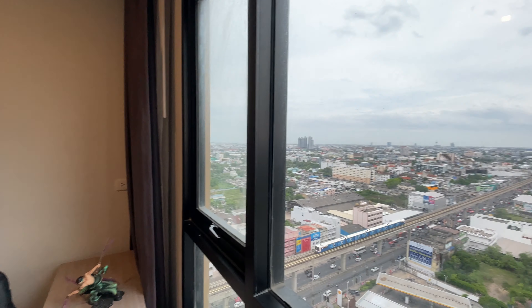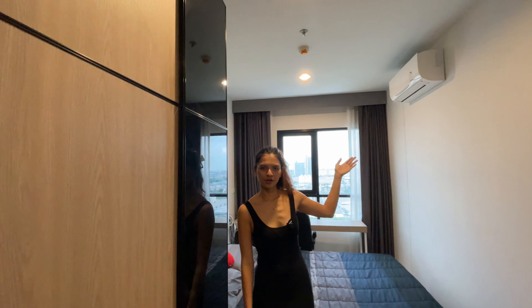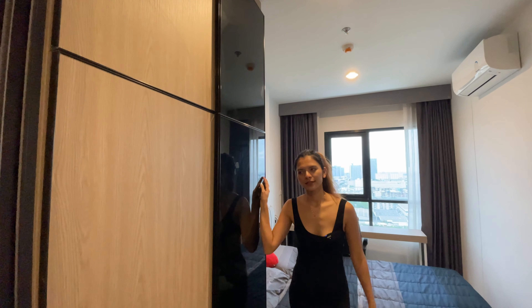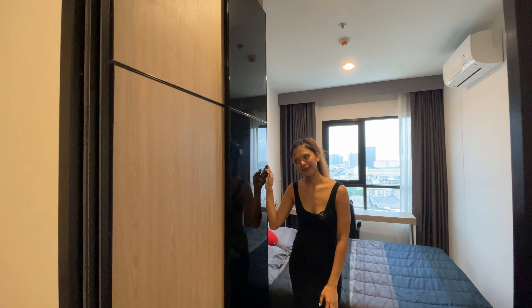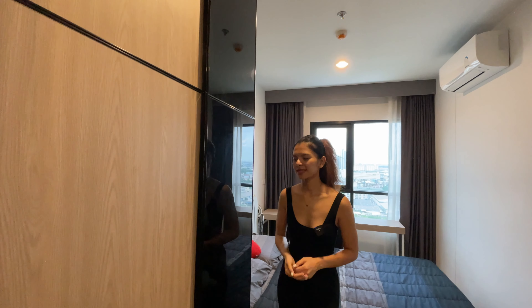The bedroom comes with a curtain, so if you're still sleeping but your boyfriend or friend wants to enjoy the living room, that works fine. I really like my bedroom because I can enjoy the view when I wake up in the morning. They also have another air conditioner in the bedroom which is separate. Next to the bed is a built-in closet where I put my clothes and some stuff.